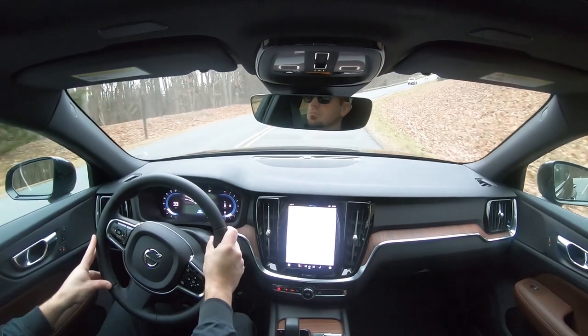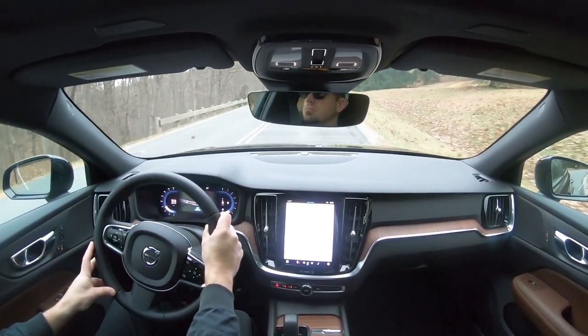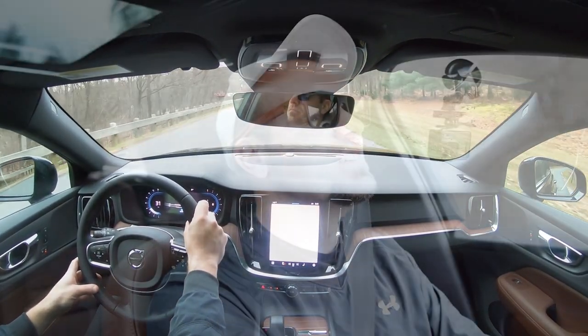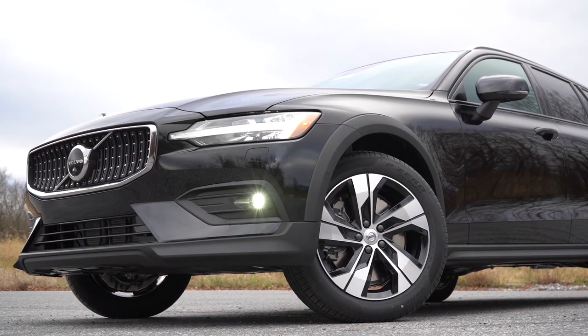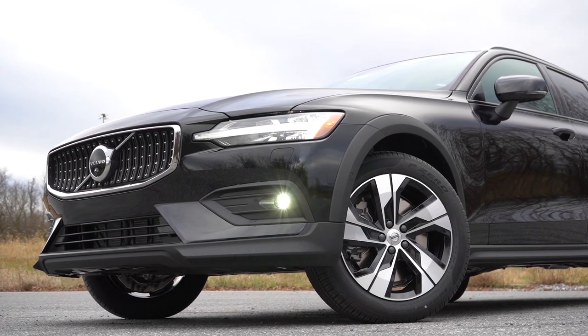If you go with the Ultimate trim level, you'll also get a head-up display projecting your speed, speed limit, and safety features up on the windshield to assist with forward visibility. That feature is exclusive to the Ultimate, so we don't have it on our Plus trim level today. Now let's find a spot and check out the exterior of the 2023 Volvo V60 Cross Country.